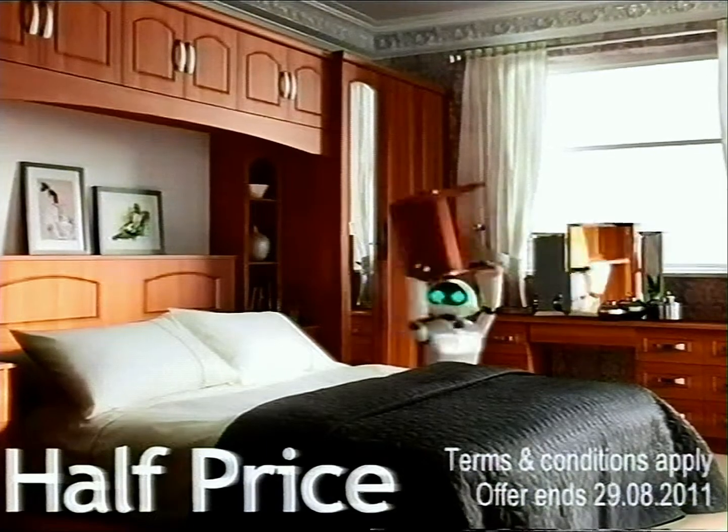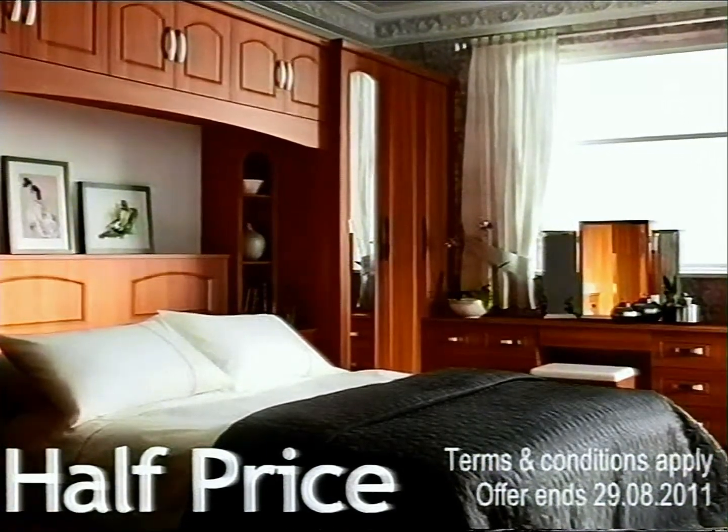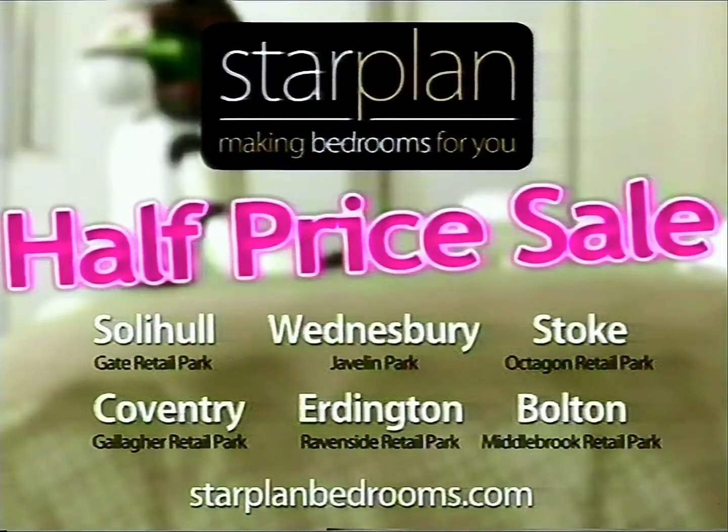In the Star Plan Summer Sale, all our luxury fitted bedrooms are half price, with fitting free and three years interest free. Star Plan Summer Sale must end Monday.